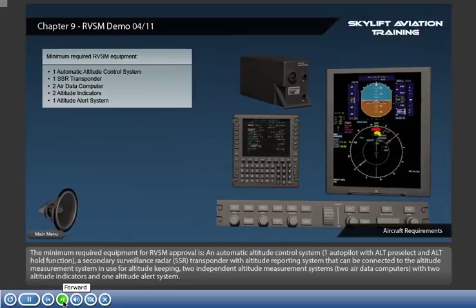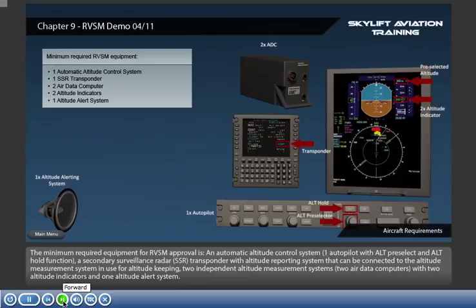The minimum required equipment for RVSM approval is an automatic altitude control system, one autopilot with ALT pre-select and ALT hold function, a secondary surveillance radar (SSR) transponder with altitude reporting system that can be connected to the altitude measurement system in use for altitude keeping, two independent altitude measurement systems, two air data computers, two altitude indicators, and one altitude alerting system.